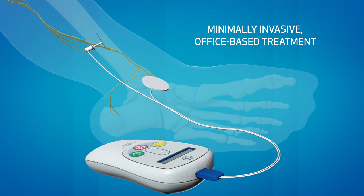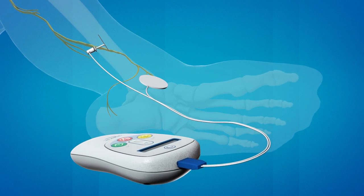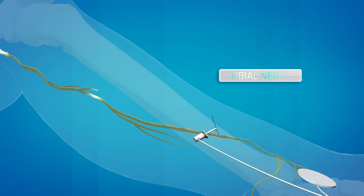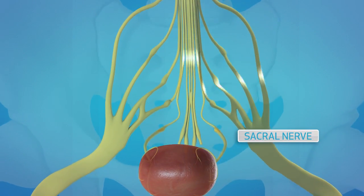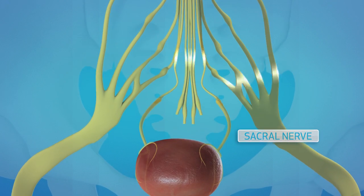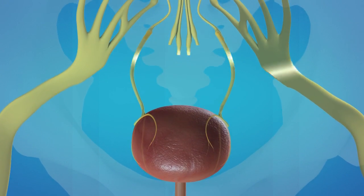This procedure is called percutaneous tibial nerve stimulation, or PTNS. Mild electrical impulses travel up the tibial nerve to the sacral nerves, which are responsible for pelvic floor function and voiding, quieting the overactive bladder signals.